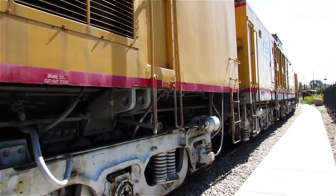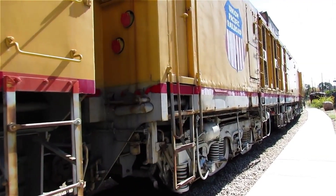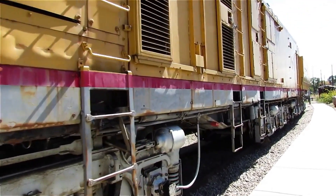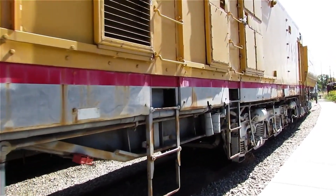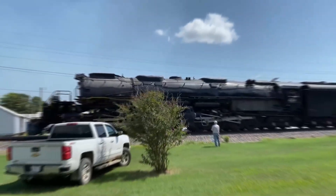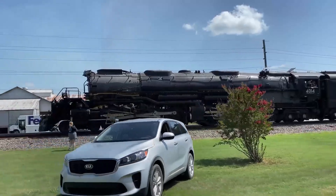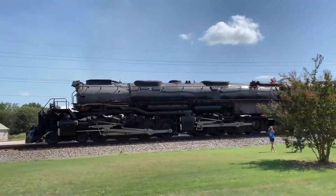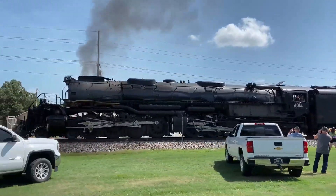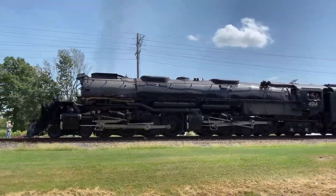By 1969, Union Pacific's board made the decision: the turbine program would be phased out. No new orders. No further development. The existing fleet would run until maintenance costs made them uneconomical, then be withdrawn from service. The turbines that had once represented the future of railroading were now seen as expensive relics of a failed experiment. The last Big Blow ran in revenue service in 1970. By 1979, every turbine had been cut up for scrap. Their massive generators were sold to industrial facilities. The turbine engines — those screaming powerhouses that had once pulled trains up Sherman Hill with contemptuous ease — were dismantled and melted down. A few components survived in museums as curiosities, mechanical oddities representing a brief moment when American railroading dared to think like the aviation industry.